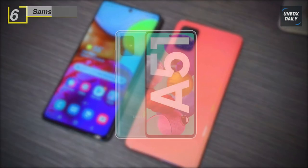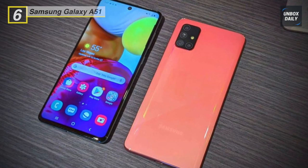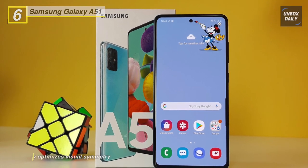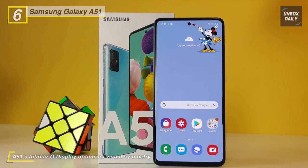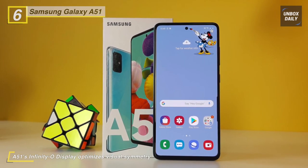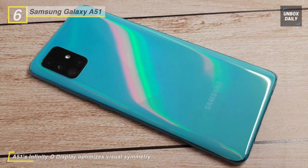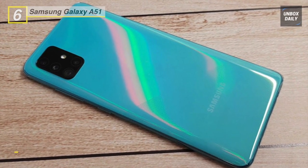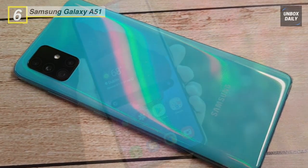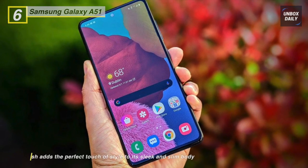Our list of best mid-range phones begins with the Samsung A51. With a 6.5-inch FHD+ widescreen display powered by Super AMOLED technology, this smartphone is an excellent choice. The Infinity-O display and minimized bezels give an edge-to-edge widescreen experience. Running on Android 10, this phone is powered by a 2.3/1.7 GHz Samsung Exynos 9611 octa-core processor and 4 GB of RAM.